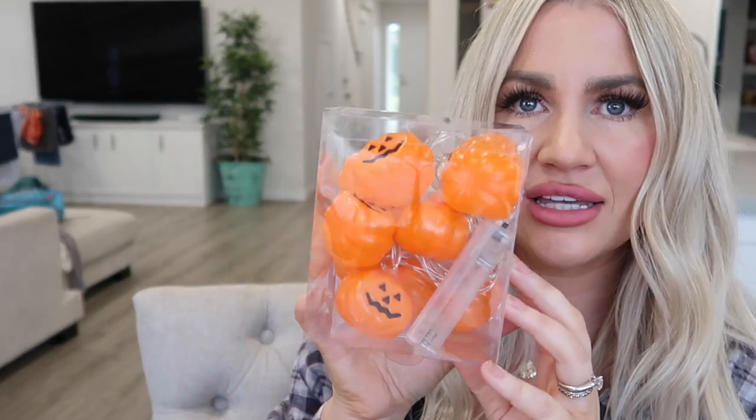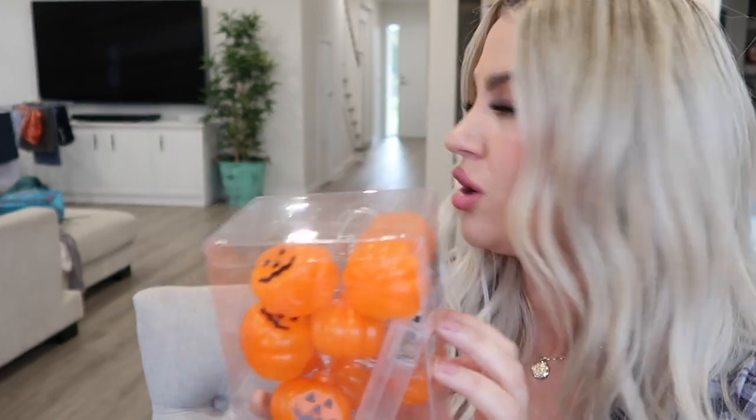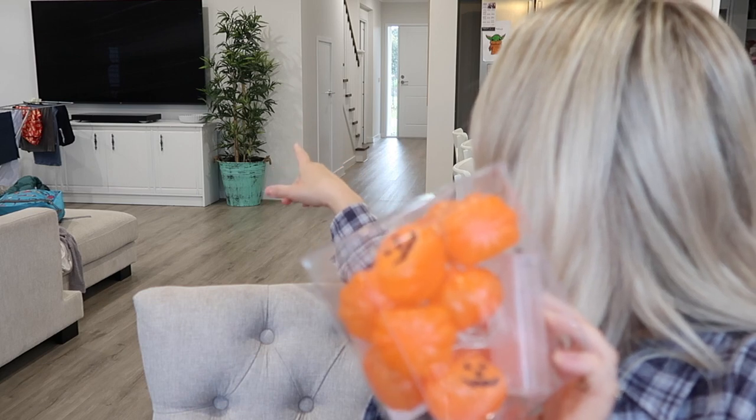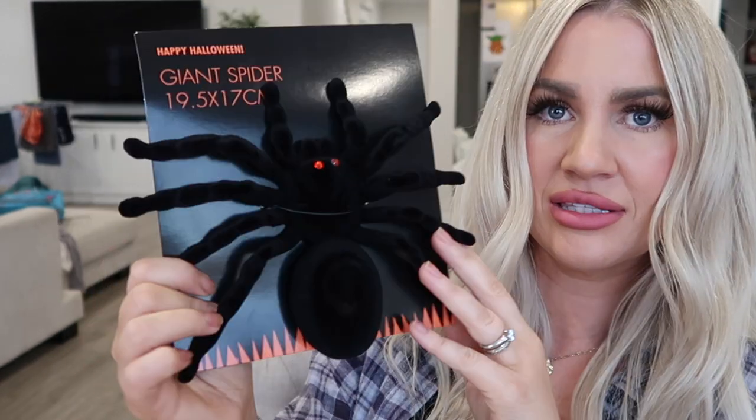I've never really decorated for Halloween before, so I'm still learning. I grabbed some little pumpkin LED string lights again — these ones could end up over maybe on the TV unit or on the stairs. There's going to be a lot of lit-up pumpkins in this house. I grabbed this big old creepy felt spider — it's the Happy Halloween Giant Spider, 19.5 by 17 centimetres.